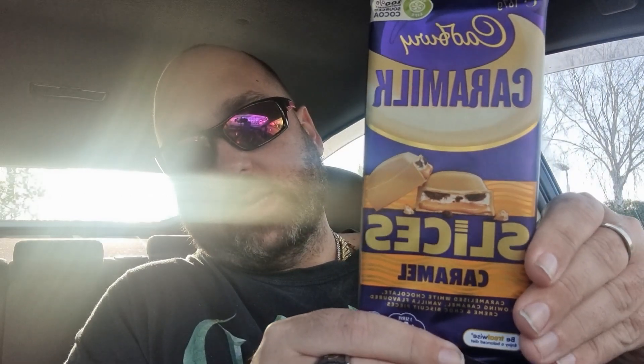I found the Cadbury Caramilk Slices Caramel — caramelised white chocolate, flowing caramel, vanilla flavoured cream, and chocolate biscuit pieces. That's this here. I found this at BP.